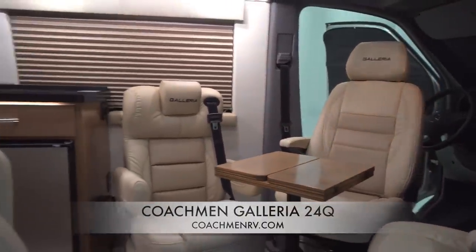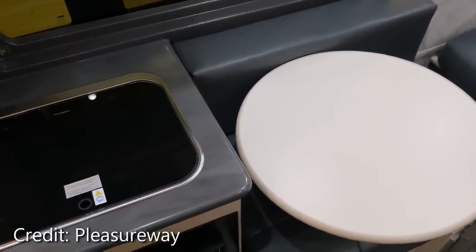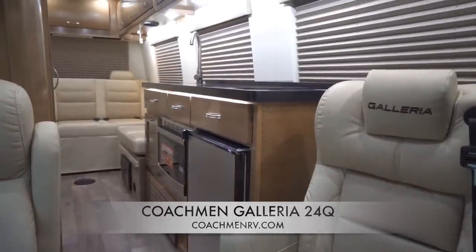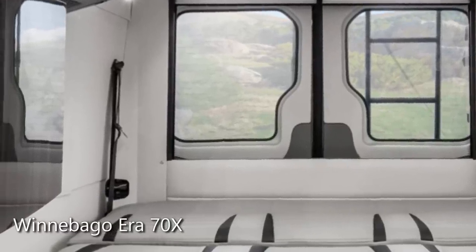It's worth noting that neither coach has the Lagoon-type table, which is more versatile — just the pedestal type. The Galleria has a second TV up front and some cup holders, and as you can see from the photos, the seats are more comfortable than on the Aera. However, the Aera importantly has two additional three-point seat belts in the back on the bench seat, which makes it more of a touring coach and is one of its biggest selling points over the competition.